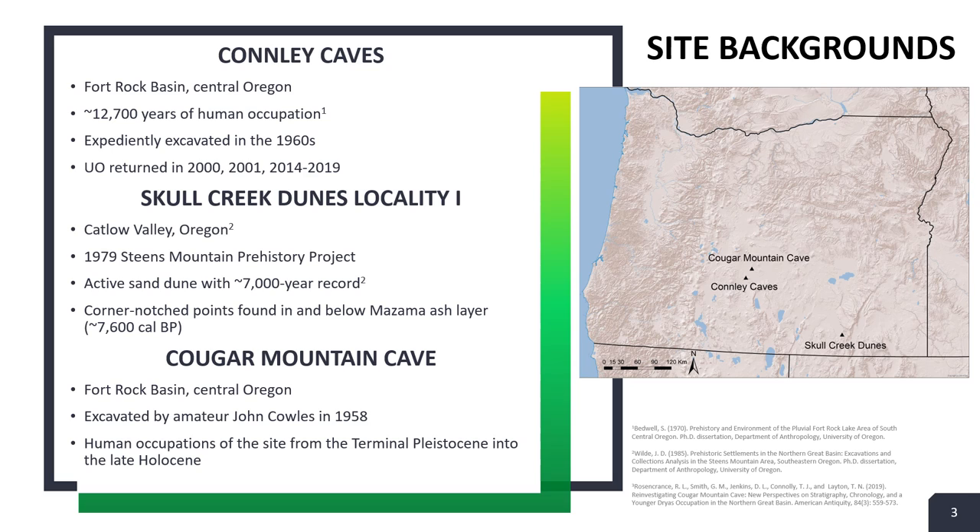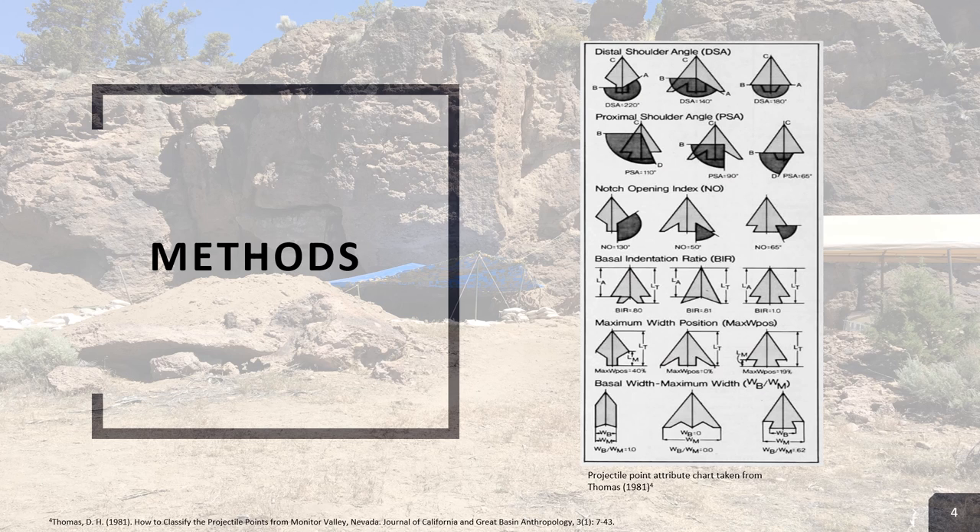The second site is Skull Creek Dunes, Locality 1, which is located in the Catlow Valley of Oregon, and is the southernmost site of the three if you take a look at the map to the right. This site is an active sand dune and has an approximately 7,000-year-old archaeological record, with recorded corner notch points in and below a Mazama ash layer. The third site is Cougar Mountain Cave, which is located in the Fort Rock Basin just north of Conley, and has evidence of human occupation from the terminal Pleistocene into the late Holocene.